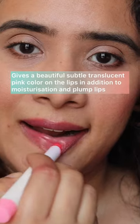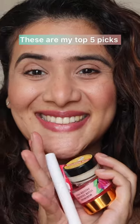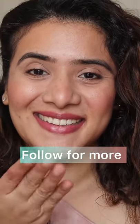Last we have the Mama Rose tinted balm. This gives you a beautiful translucent pink color and hydrated lips in no time. These are my favorites — let me know which one is yours and follow me for more.